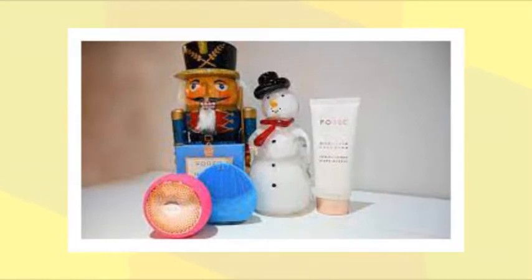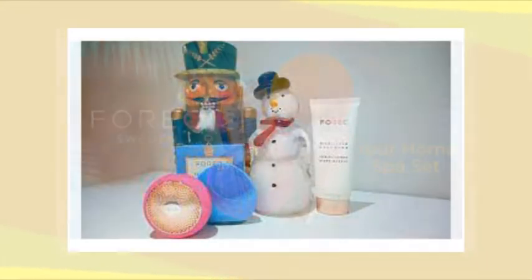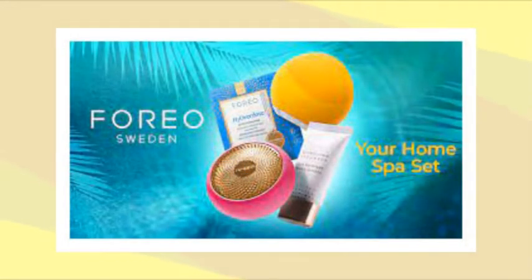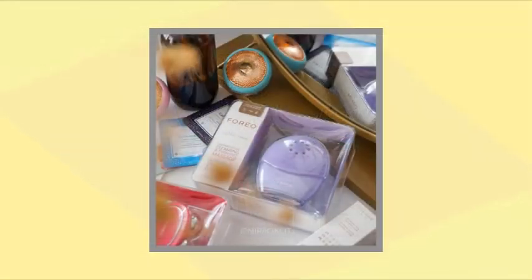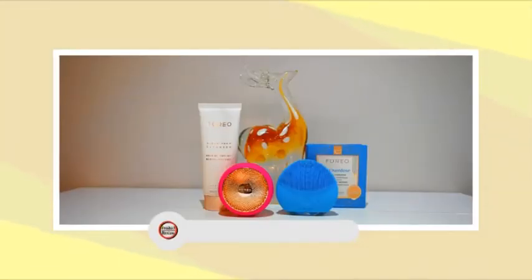A visit to a spa for a deep cleanse, a hydrating mask, and a facial massage costs $65 to $170, plus tip. For a one-time investment of $329, the Foreo Your Home Spa Set offers spa-like skincare treatments and you'll see results from the jump. There's nothing else like this on the beauty tech market — it's the best beauty tech bundle of 2021.